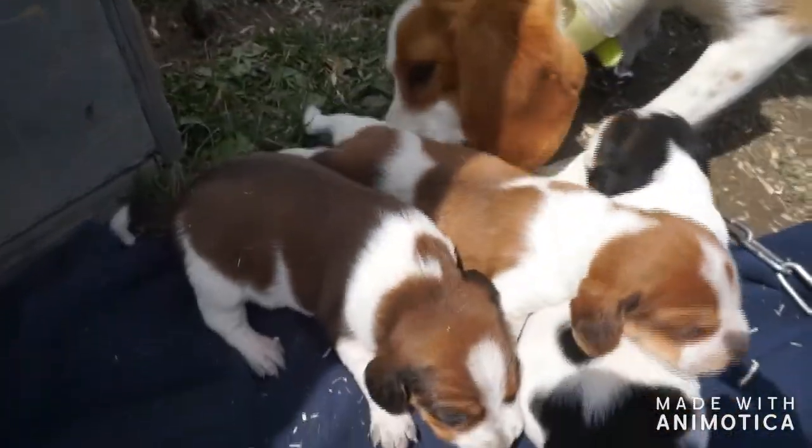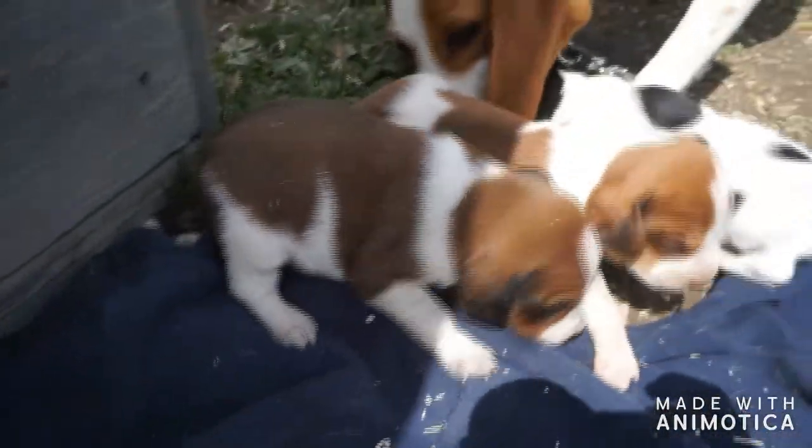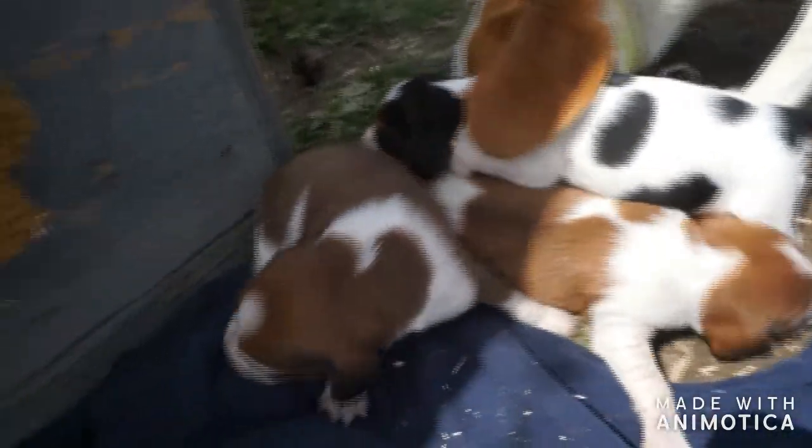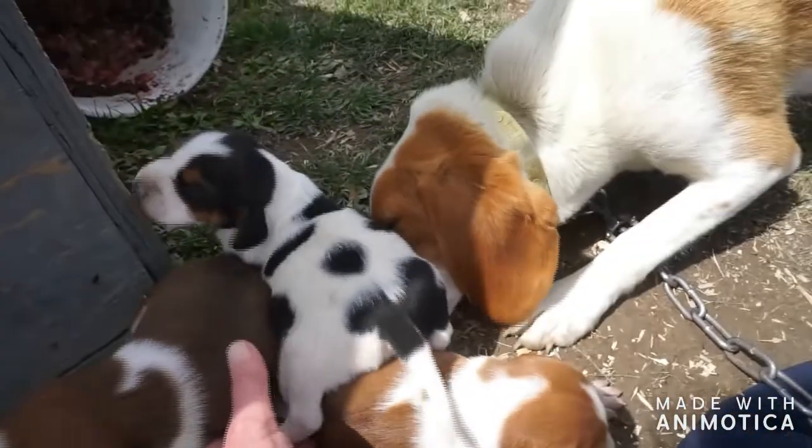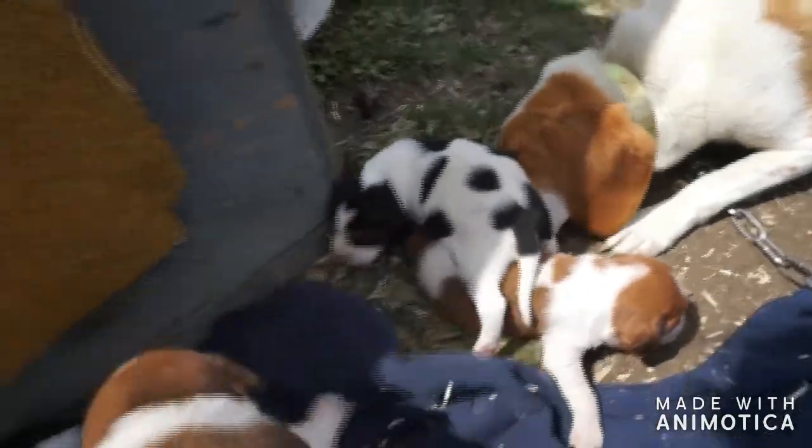This little guy looks very chocolate in the shade, so maybe it's my sunglasses. He is a little bit more chocolatey than red, which is good. So Kyle, that's your little chocolatey guy right there.